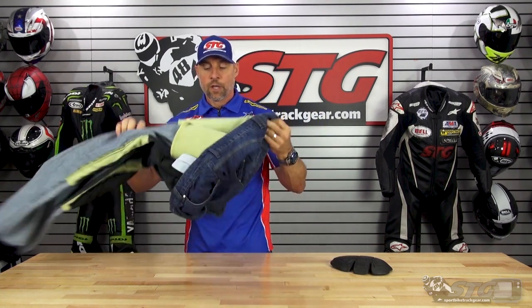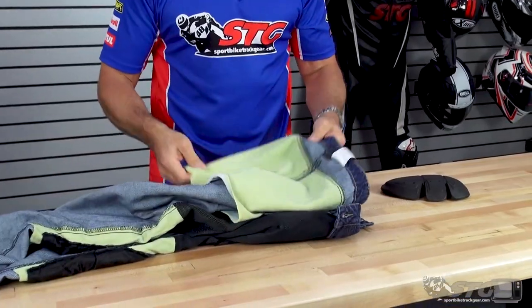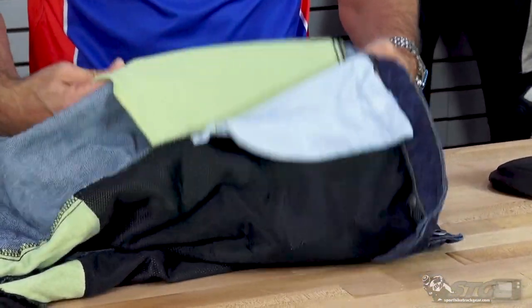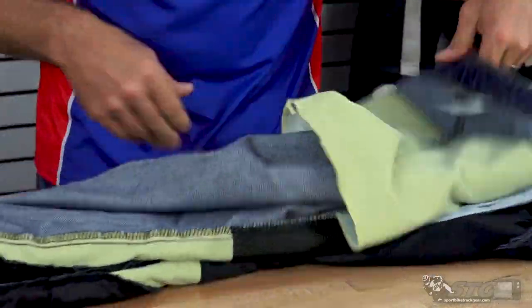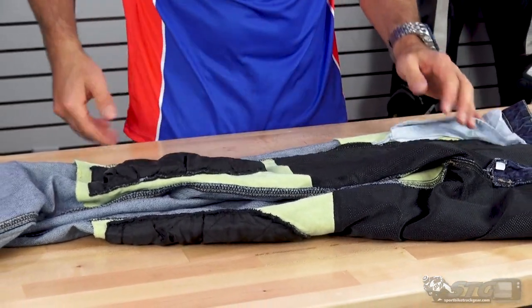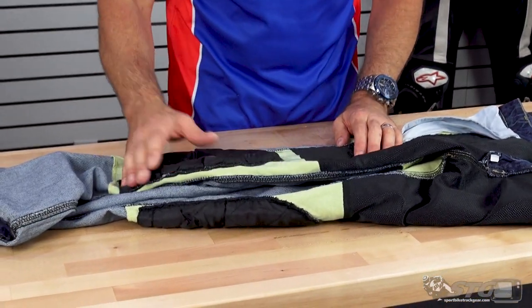Let's turn these things inside out and give you a good idea of exactly what you can expect from the reinforcement included with these pants. Because realistically, that's what you're buying them for — the aramid slash Kevlar reinforcement. You can see it here in the seat. This is 60% aramid Kevlar. And then up here in the knee and shin area — you can see here along the side of the pant.